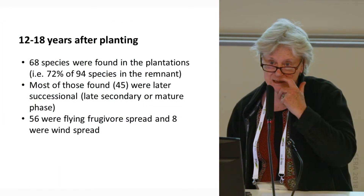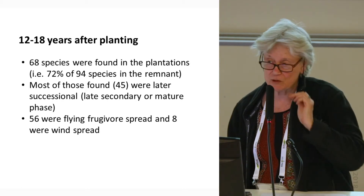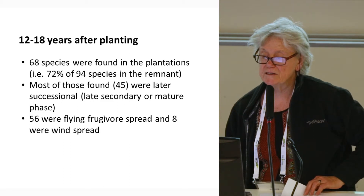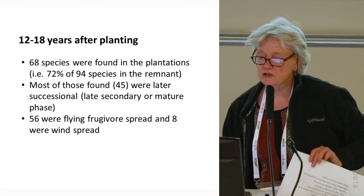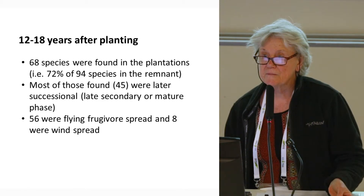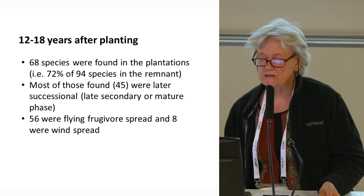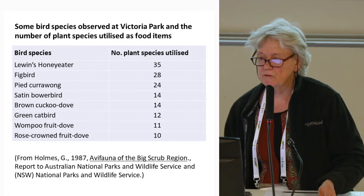12 to 18 years after planting — a range because planting dates differed — I undertook monitoring in 1995. 68 species were found in the plantation, representing 72% of the 94 species in the remnant at that stage, trees only. Most of those found were later successional: 45 out of 68. Of those, 56 were flying-frugivore spread and eight were wind-spread. So back to the birds.